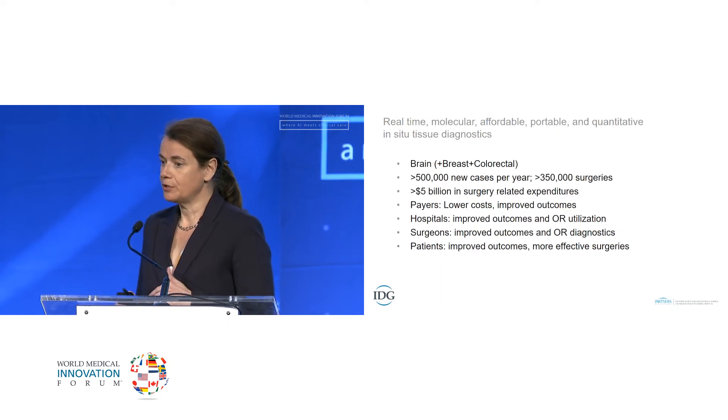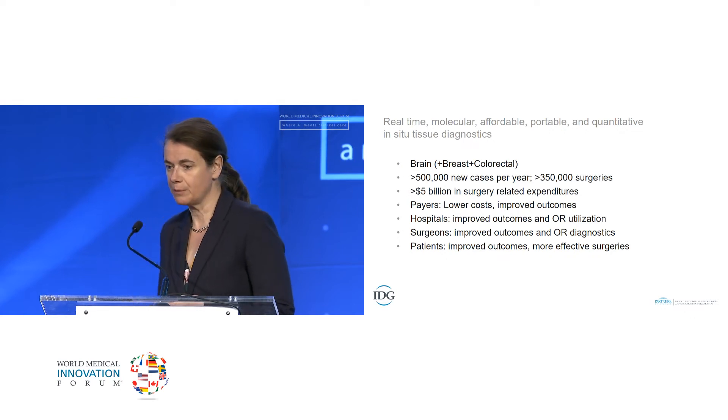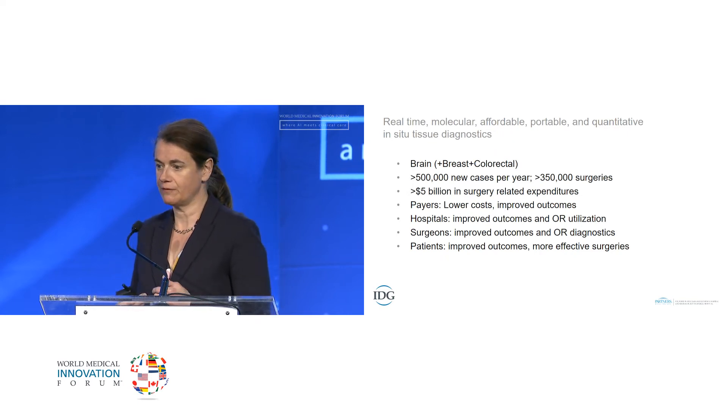In addition to guiding brain tumor surgery, this technology could be used in other cancer surgeries. For example, breast cancer patients undergoing lumpectomy have positive margins necessitating re-resection in up to 40% of cases. By developing systems able to differentiate tumor tissue and digitally enhance these areas for the clinician, hundreds of thousands of patients could receive more effective surgery, reducing take-back surgery, lowering costs, and improving clinical outcomes.